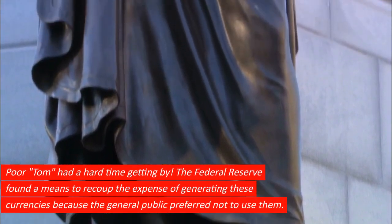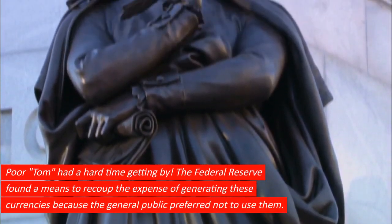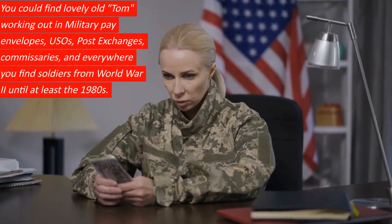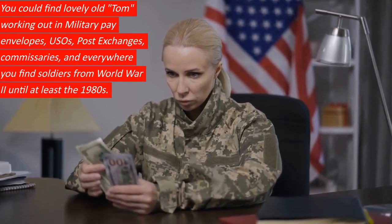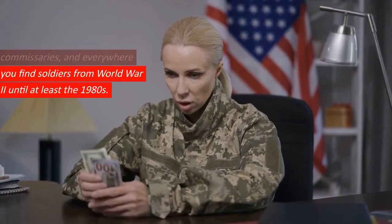The Federal Reserve found a means to recoup the expense of generating these currencies because the general public preferred not to use them. You could find the $2 bill working out in military pay envelopes, USOs, post exchanges, commissaries, and everywhere you find soldiers from World War II until at least the 1980s.